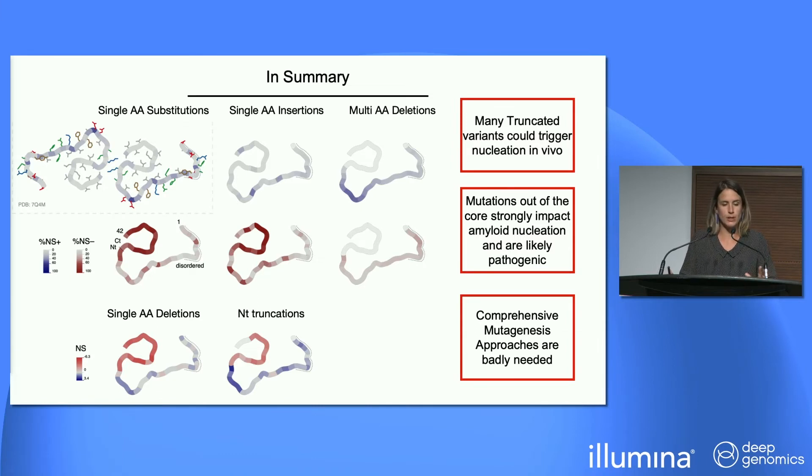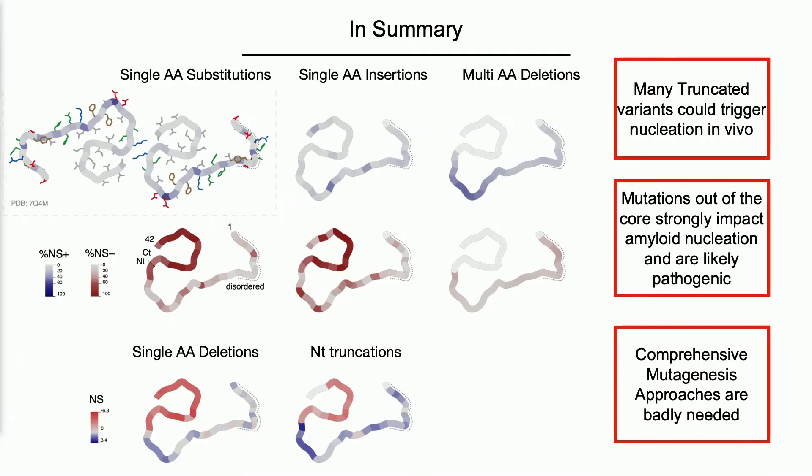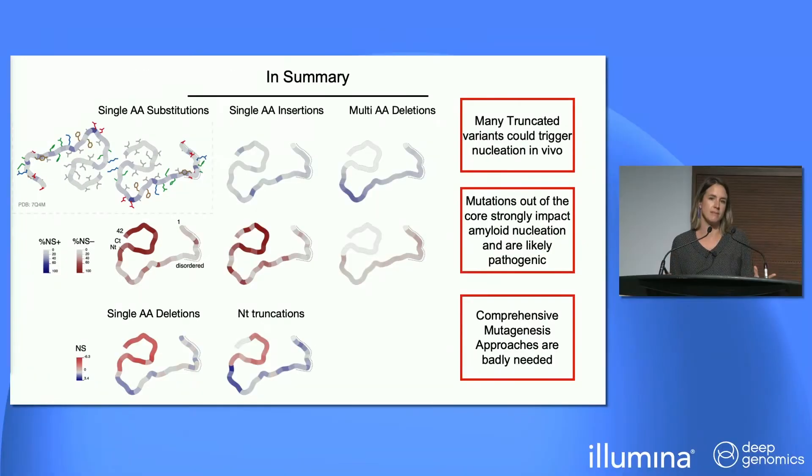This means these types of experiments are very much needed, because we're not good at predicting what mutations do in disordered regions, and not good at predicting the effect of insertions and deletions in general. Famous predictors of protein aggregation all perform extremely poorly on insertions and deletions, as do many variant effect predictors. For now, the way forward is to do the experiment — build systematic libraries including indels and examine regions outside the structural amyloid cores.